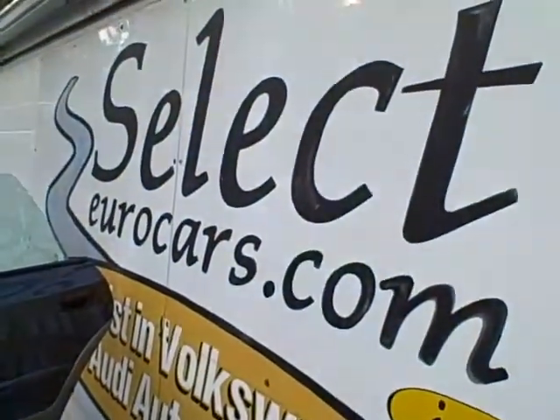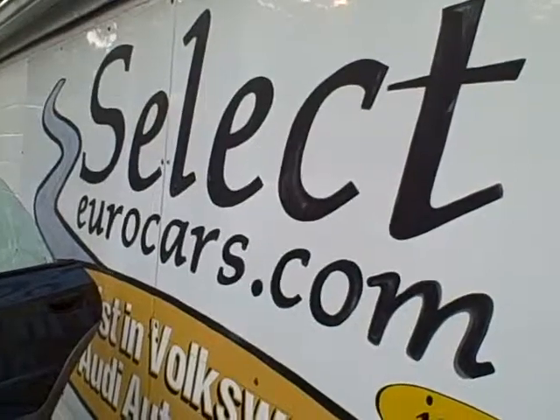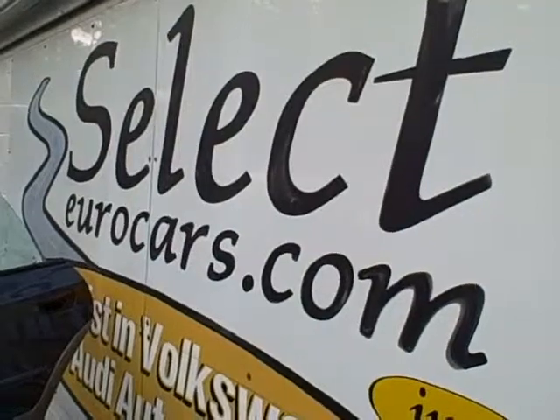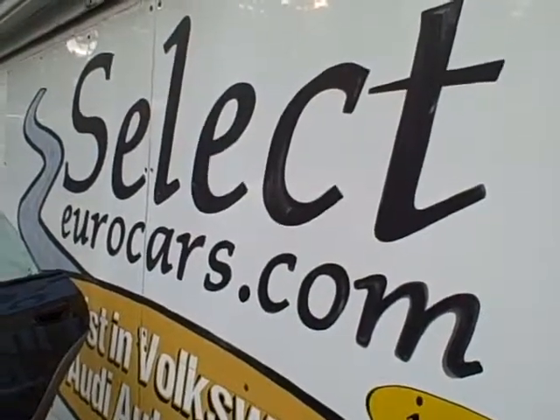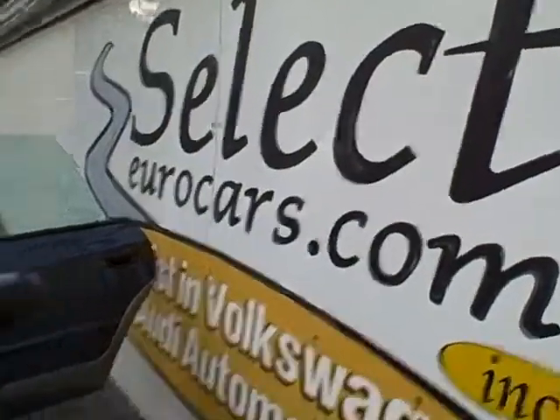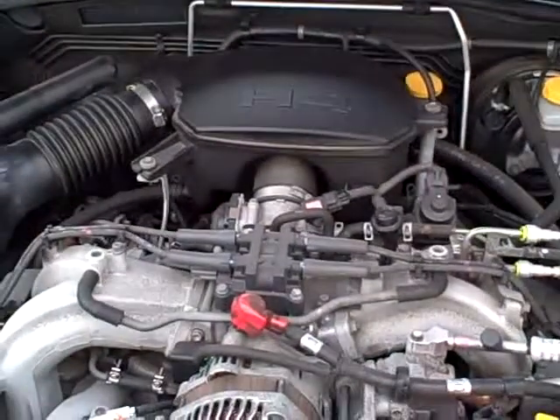If you need financing, you can apply on our website, selecteurocars.com. We have a whole range of lenders that we've worked with over the last 32 years, offering the best rates for those with great credit, and even when there's been problems, we have some great lenders that are very lenient to work with with a reasonable deposit. Seven days a week — look forward to sharing a most enjoyable test drive and purchase experience. Thank you.